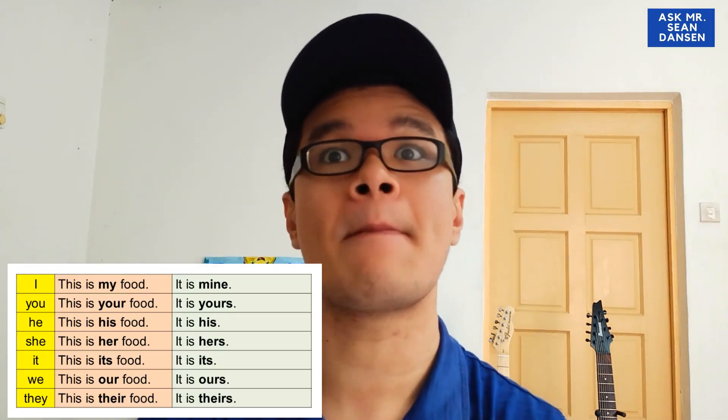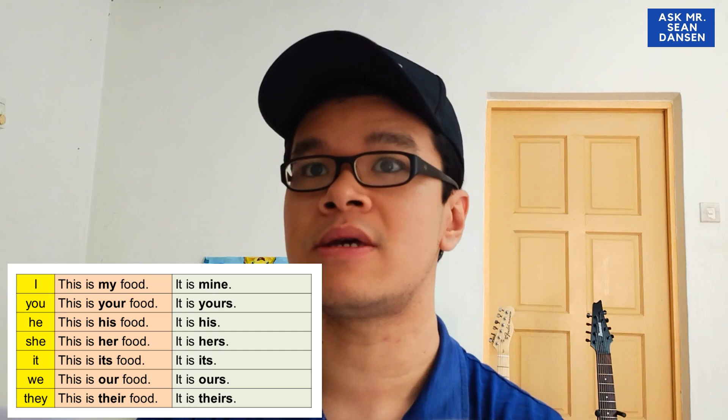I think it's also important that you memorize these pronoun pairs: I → my, he → his, she → her, we → our, they → their. Make sure you memorize all of those.